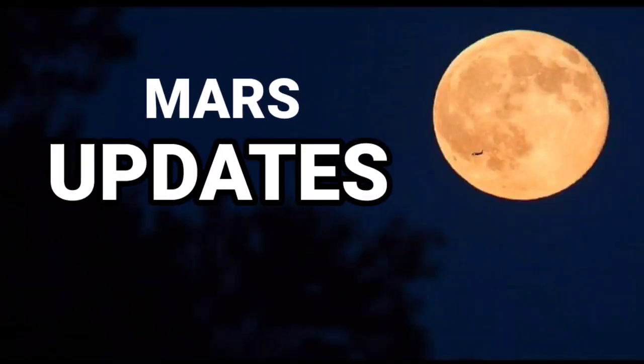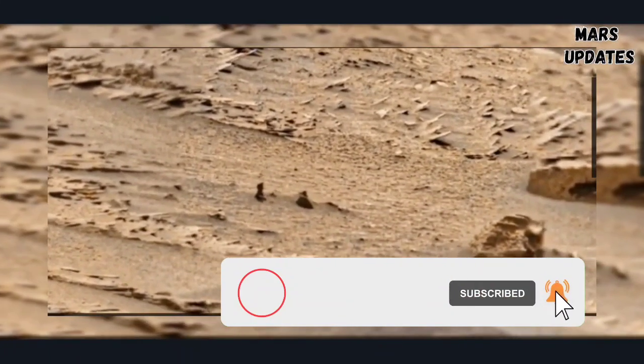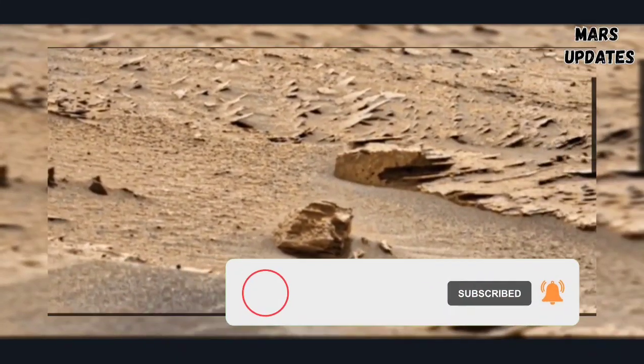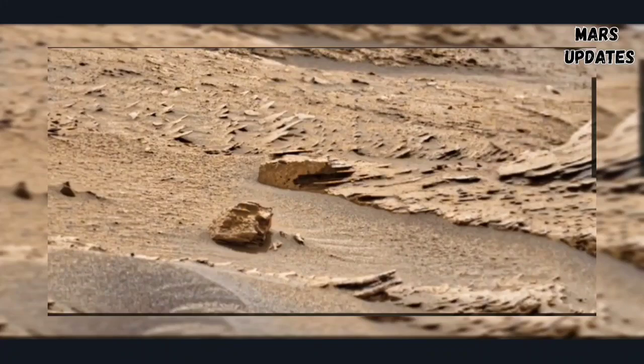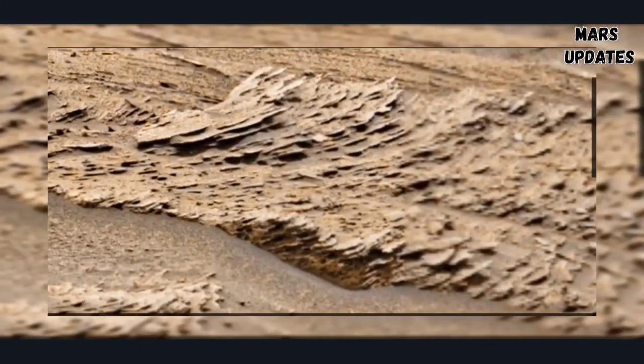Hello friends, you are watching my YouTube channel Mars Updates. If you are new on my YouTube channel, please subscribe and click the bell icon button so you receive every update on my YouTube channel Mars Updates.